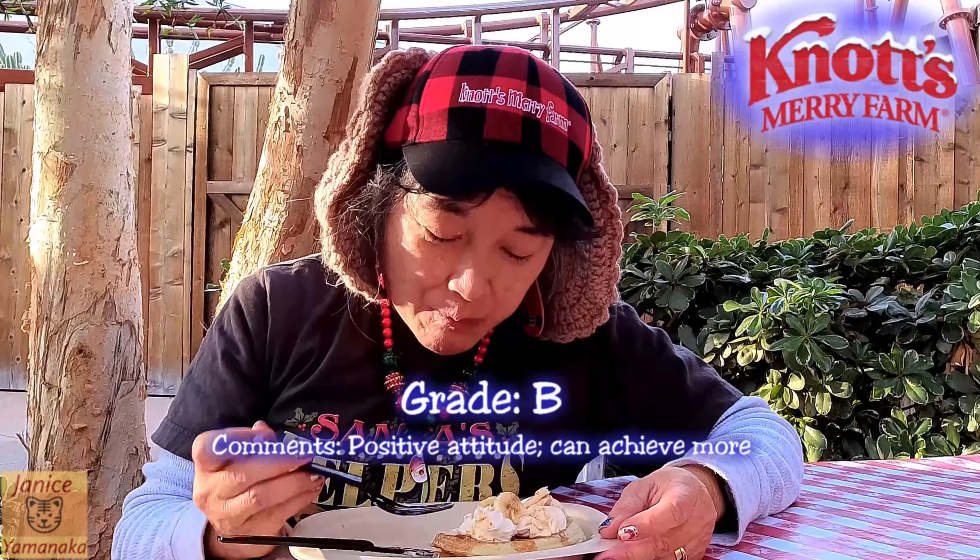The waffles themselves are better. I think this one's also better because in between the two waffles there's only a little bit of whipped cream and some peanut butter inside, so there's nothing to squish, and all the other stuff is on the top. I'll give this one a B. There's a slight heat, but not overly — barely even a tingling on my tongue.